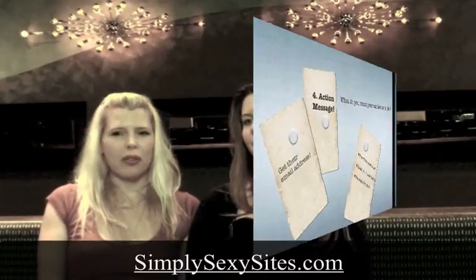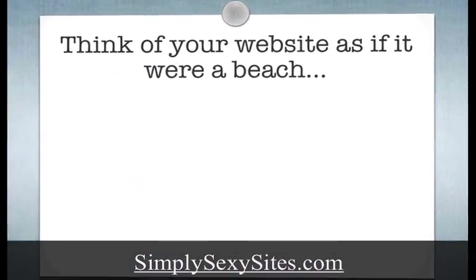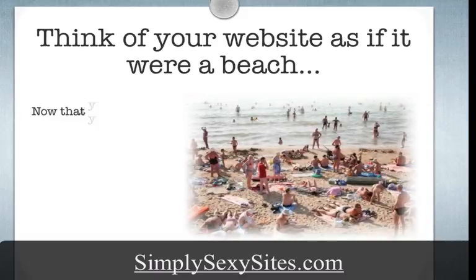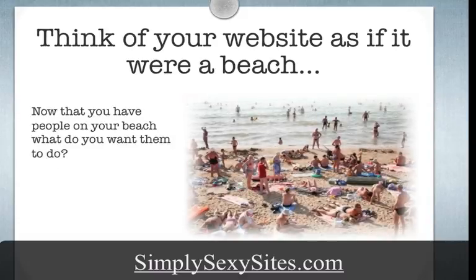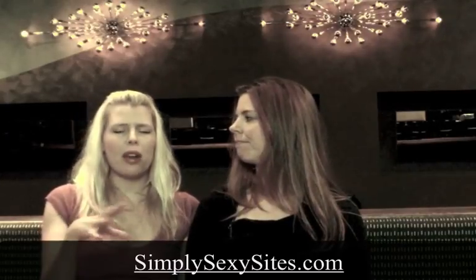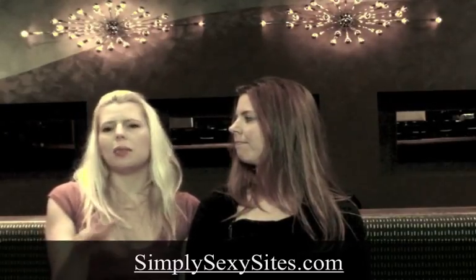I like to think of the metaphor of a beach. Your website is like a beach, and your audience is the people coming to the beach. They own swimsuits — they're in their thongs and bikinis. What do you want them to do when they get there? Do you want them to buy an ice cream cone? Buy towels? You've got them there, you want to keep them there and keep them coming back. Are you going to teach them how to surf? Think of your website as a beach.